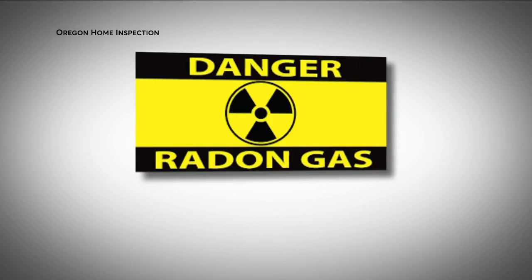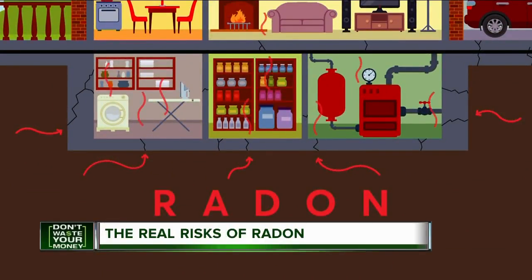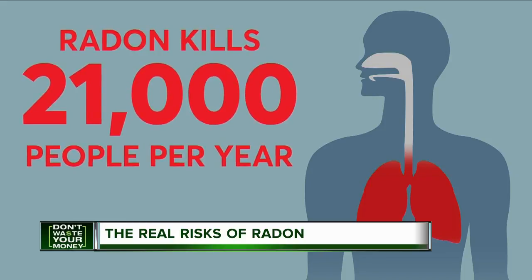It's no secret radon is dangerous. A radioactive gas, radon is emitted from the soil and can seep into homes and buildings through cracks. Inhaling it has been linked to lung cancer, killing an estimated 21,000 people a year.